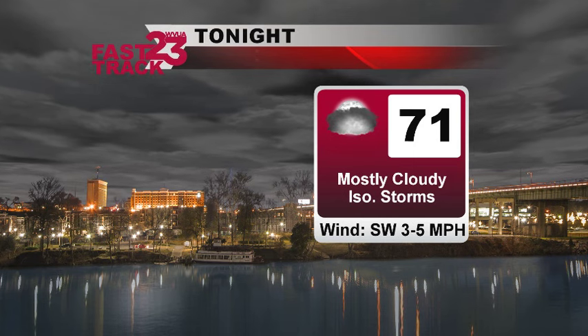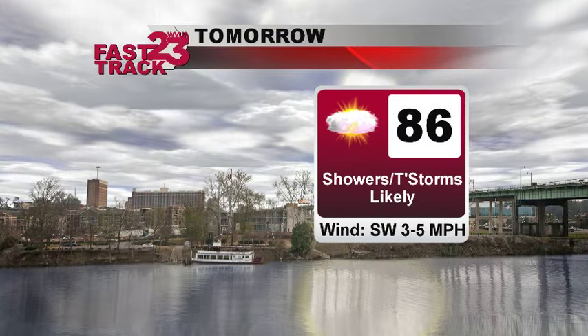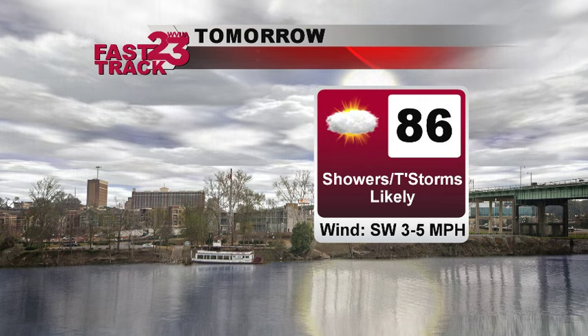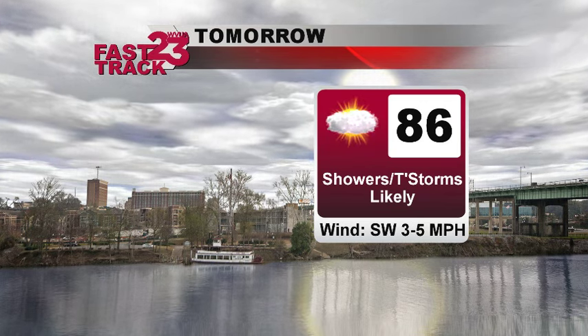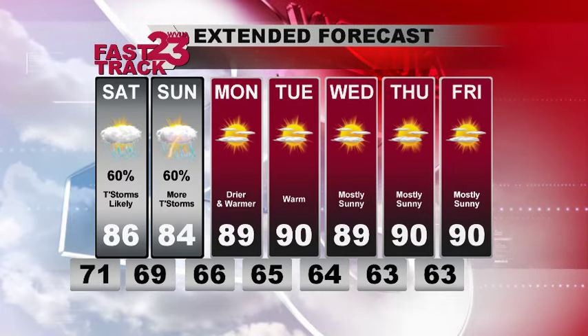We'll keep an eye on the radar for you and keep you updated with all the latest. Here's your forecast for tomorrow: 86 degrees for a high — we'll drop down into the middle 80s. Showers and thunderstorms are likely, as we're expecting pretty good coverage of showers and storms. And your WVUA 23 extended forecast looks like this.